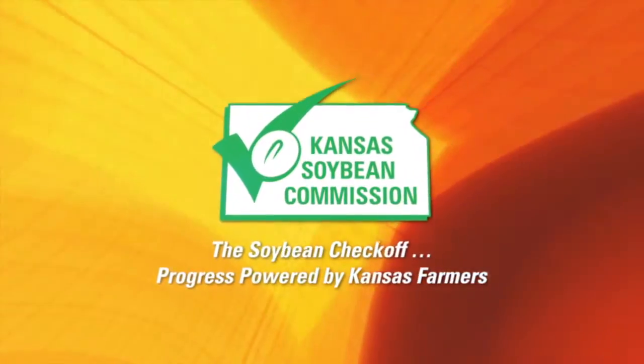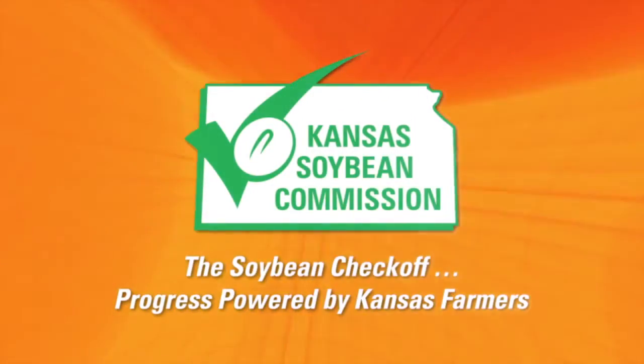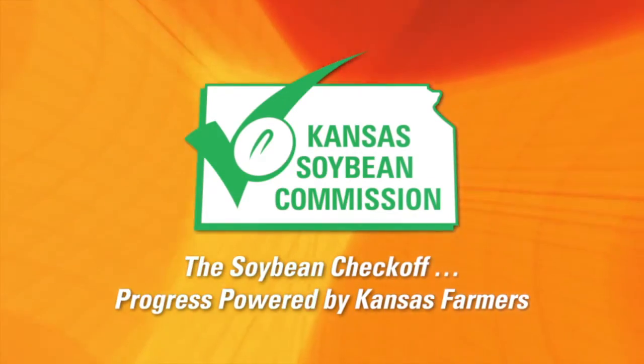This segment is brought to you by the Kansas Soybean Commission. The Soybean Checkoff — progress powered by Kansas farmers.